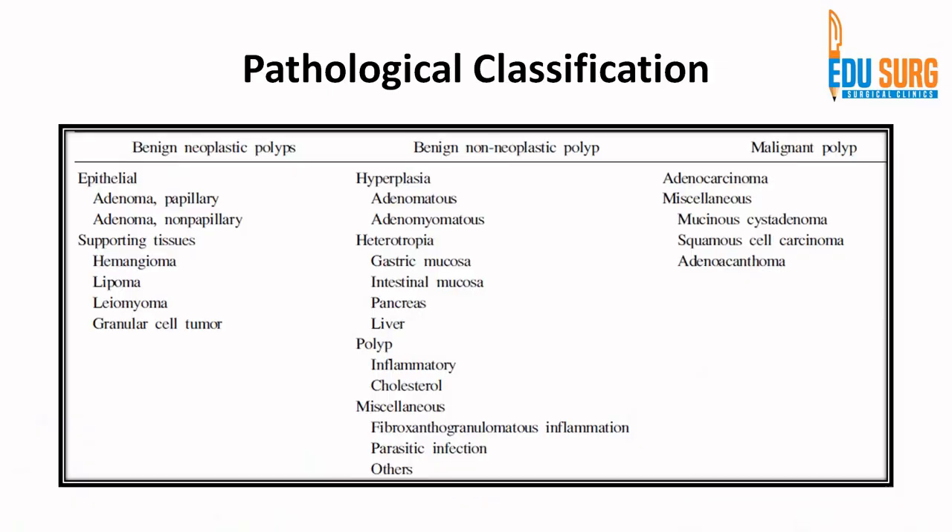When it comes to pathological classification, benign neoplastic polyps can be adenoma, and supporting tissue polyps can be hemangioma, lipoma, leiomyoma, or granular cell tumors. Non-neoplastic polyps are more common and most of them are pseudo polyps. They can be inflammatory polyp or cholesterol polyp, heterotopia, or hyperplasia.